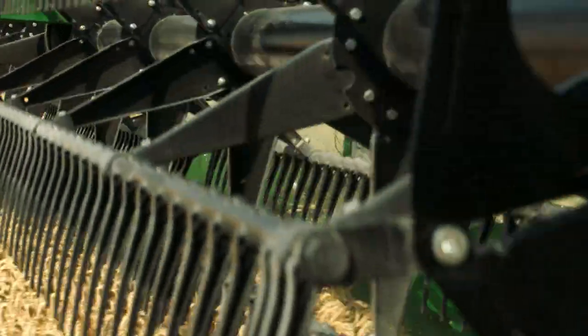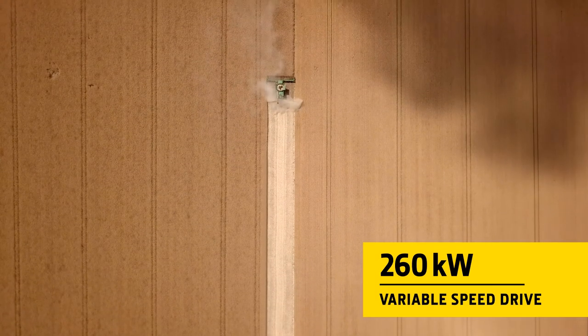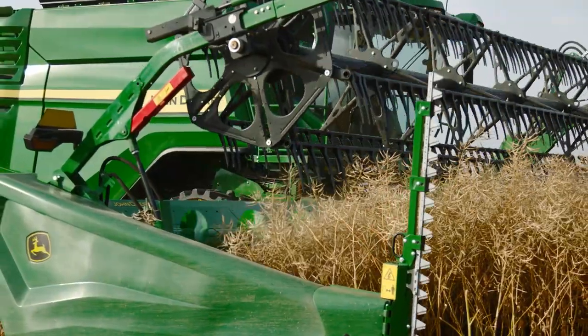Equipped with a 110 kW fixed speed drive, there's also an optional 260 kW variable speed drive to operate even the largest corn headers with stalk choppers.